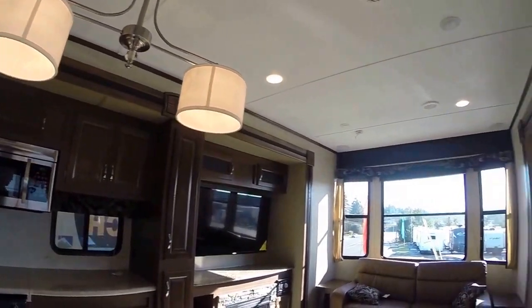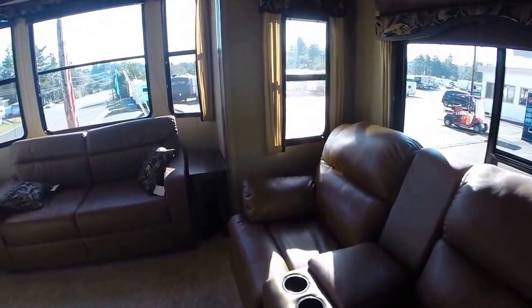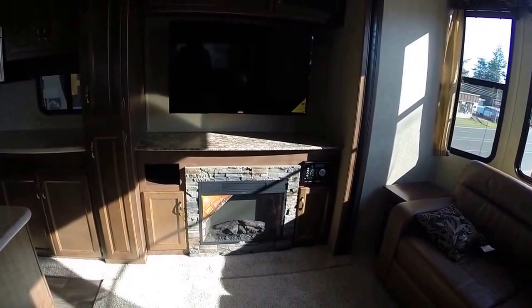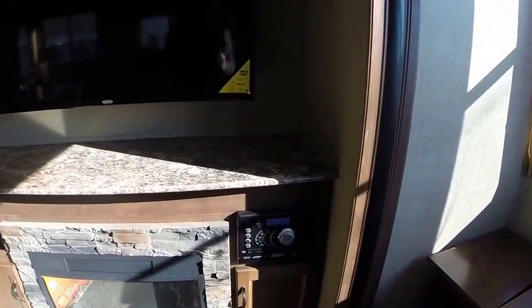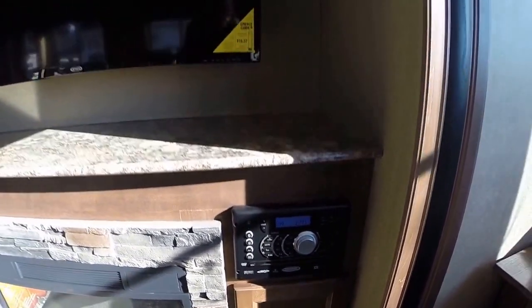We have theater seating on these recliners, which face the big screen TV, with a Jensen fireplace underneath, and matching Jensen AM/FM/CD/DVD player with Bluetooth. So your smart devices will play throughout this home too.